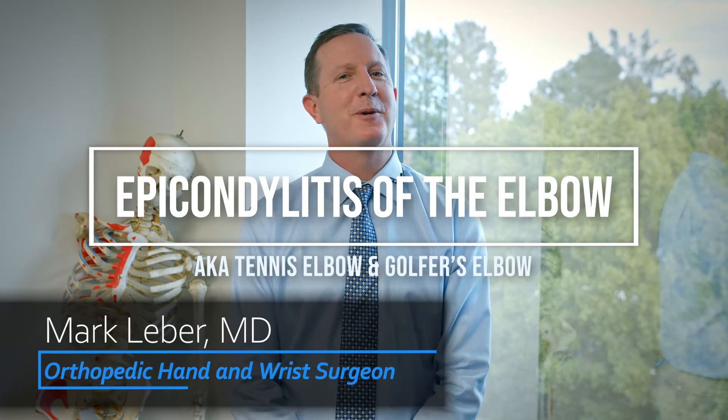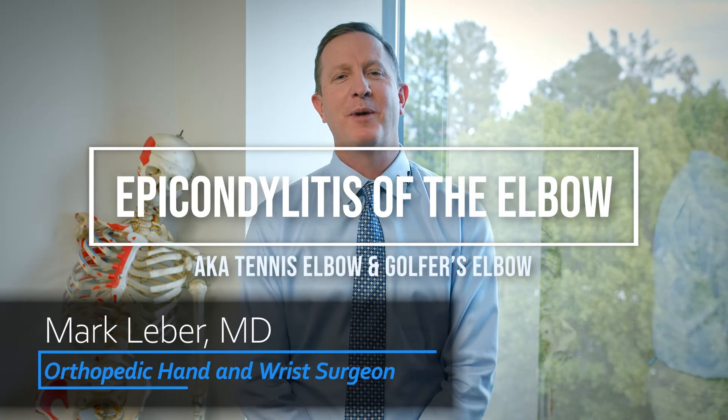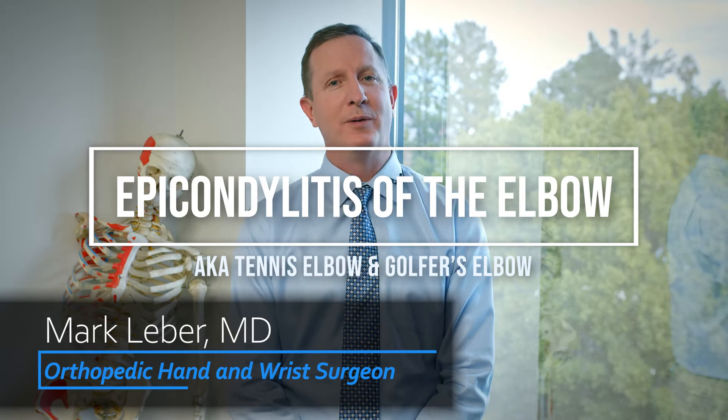Hello, this is Mark Lieber with OrthoArizona. Today we're going to talk about epicondylitis of the elbow. There are two types: lateral and medial.